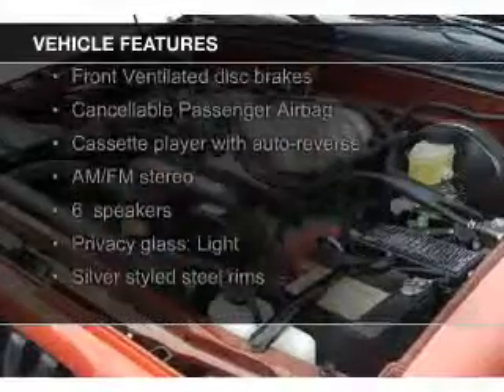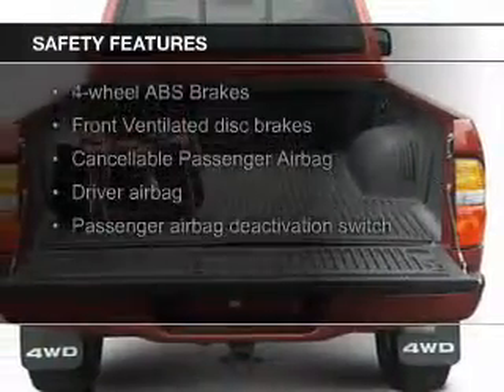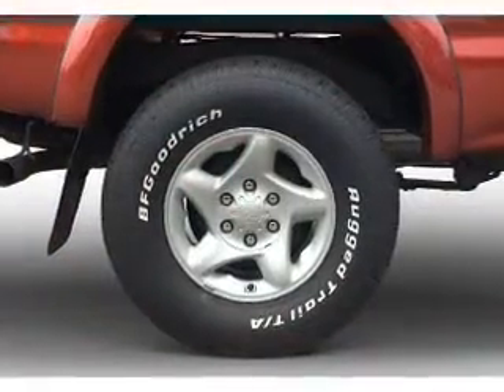The features include privacy glass and power steering. Safety was made a priority with these features: a passenger airbag, front ventilated disc brakes, and anti-lock brakes.